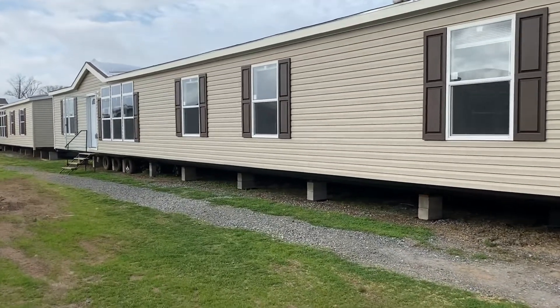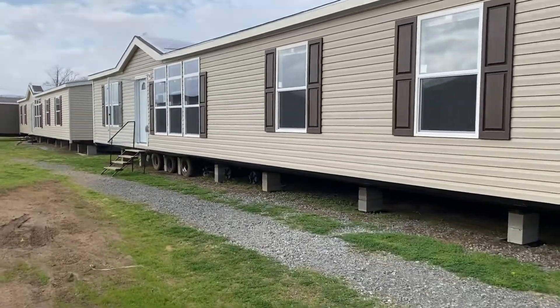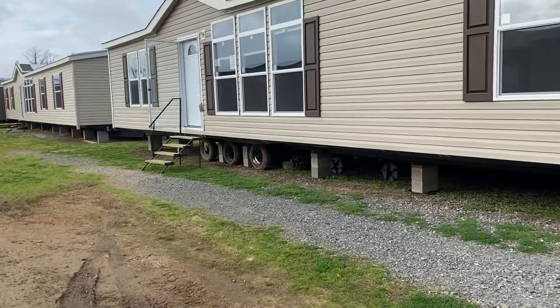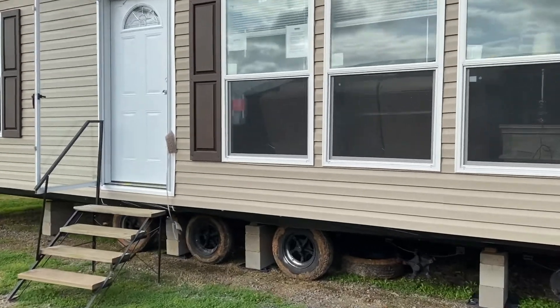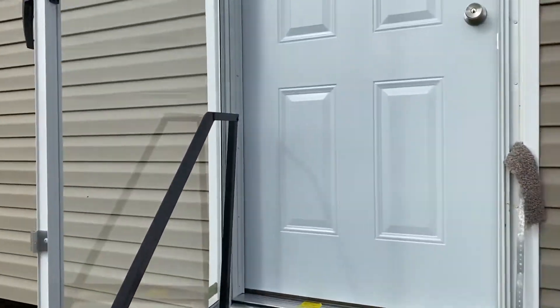Today we're gonna check out the Pepper Ridge. As it sits right here, it's a five-bedroom, three-bath. You can also do a four-bedroom, three-bath, and a four-bedroom, two-bath. The four-bedroom options give you a second living space as well. This is from Burleson, Texas. This house is a New Moon line.